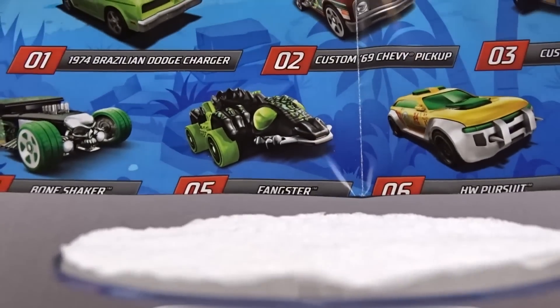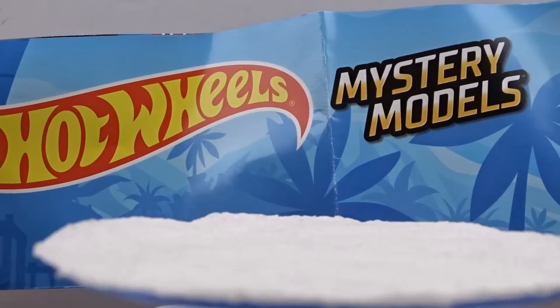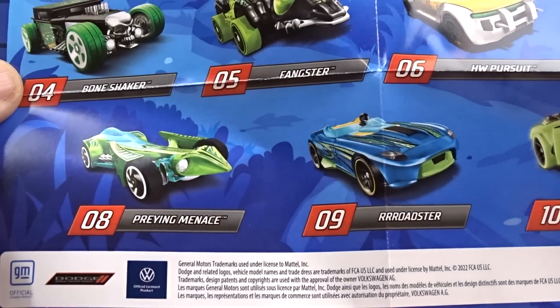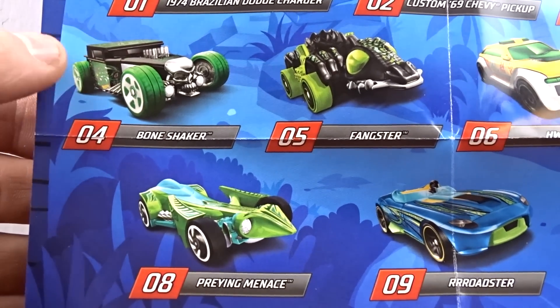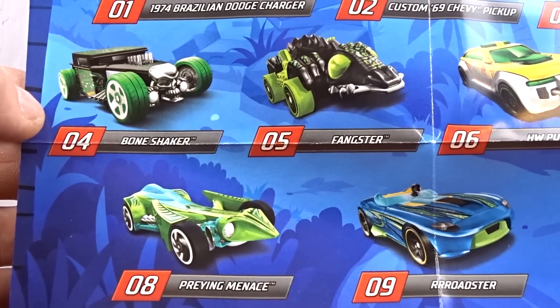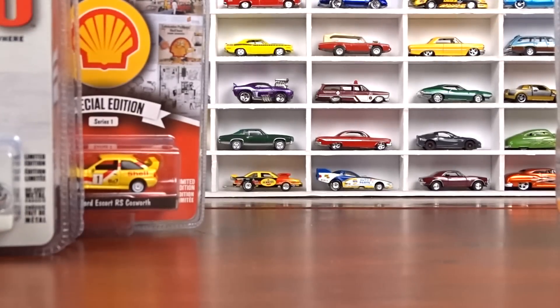Here's the Mystery Models number two package. Like I said, I didn't get them all — but I noticed it has a Bone Shaker in it. I didn't realize that. Number four is pretty good too. I've got to go look for number four — it's the Bone Shaker.